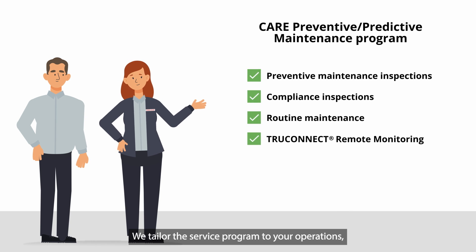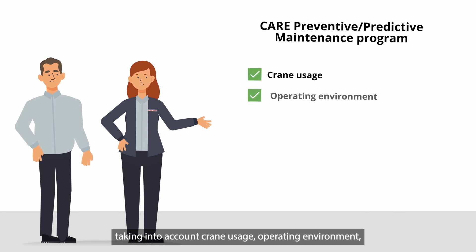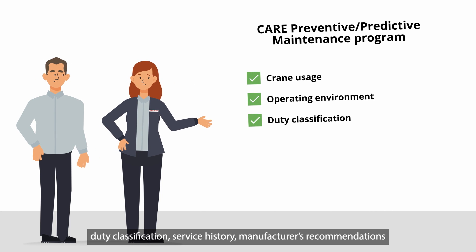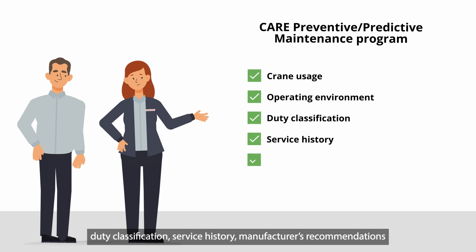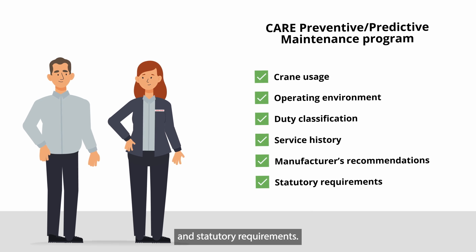We tailor this service program to your operations, taking into account crane usage, operating environment, duty classification, service history, manufacturer's recommendations, and statutory requirements.